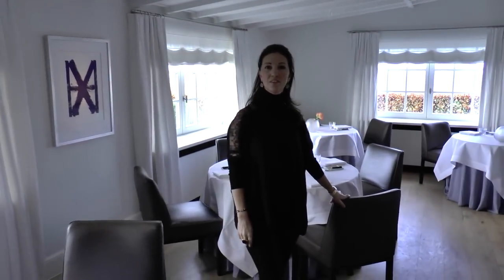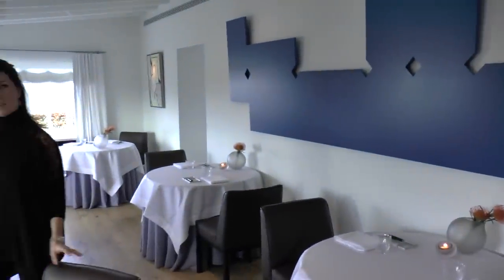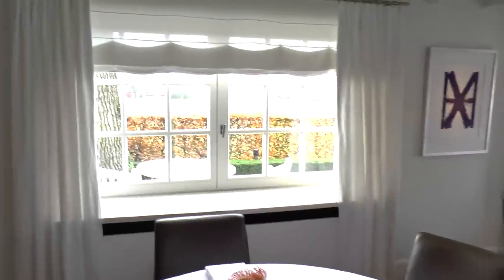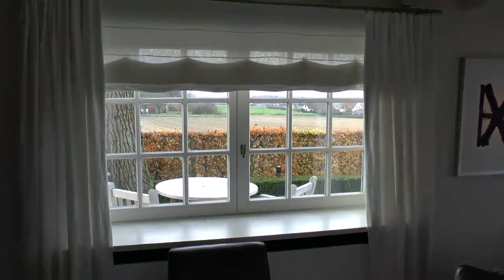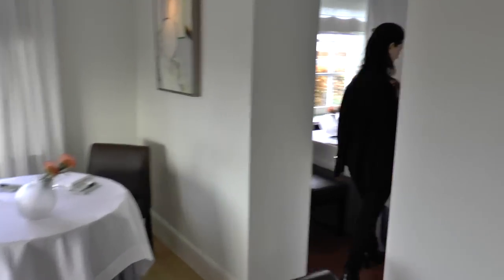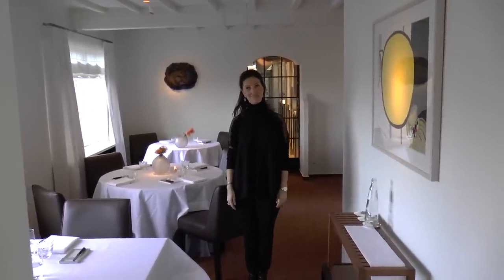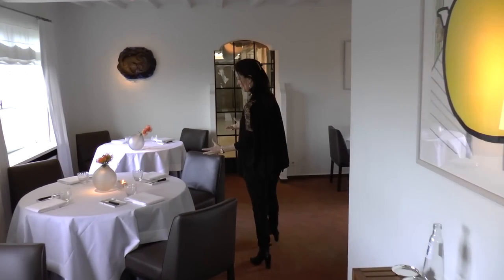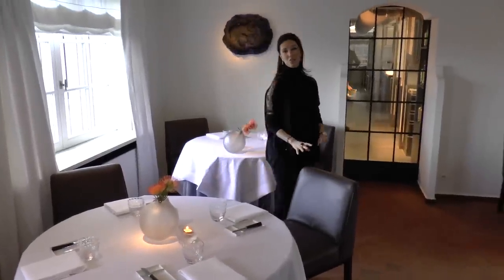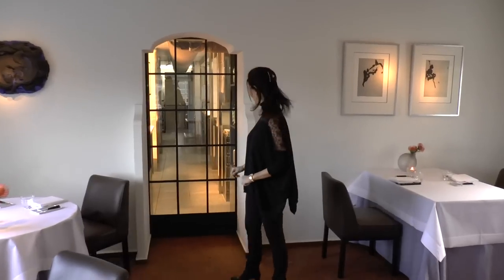We have two different dining rooms and we are in the middle of the flounder's fields. This is the other room. We can serve 35 guests. And we love the Belgian furniture, the napkins, the glasses. It's all made in Belgium. Also the artists. And now I will take you to the kitchen. This way please.